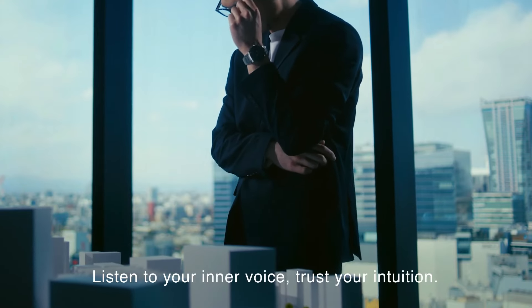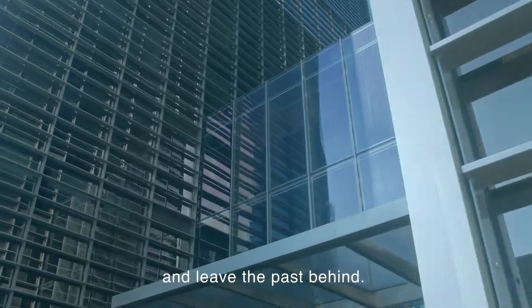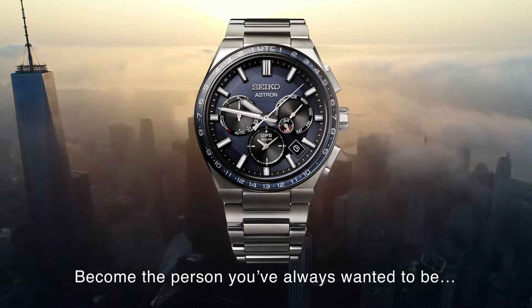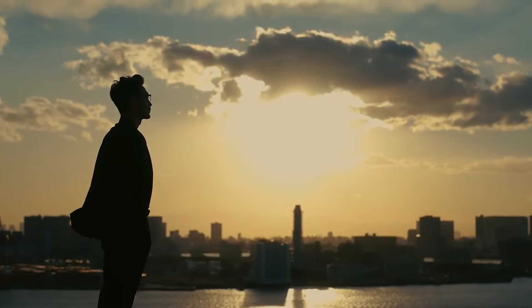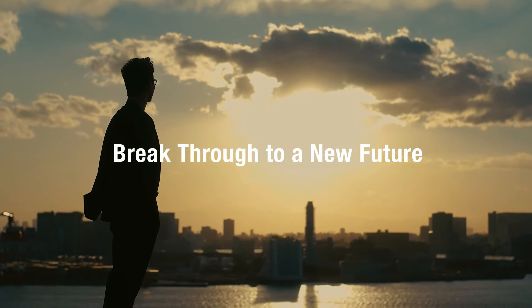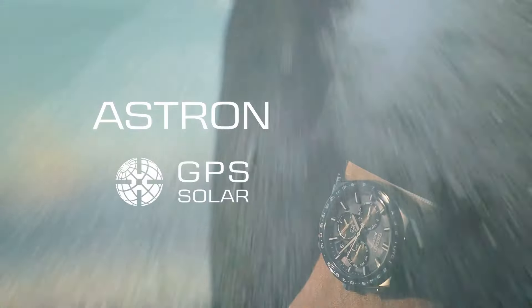Crystal material: sapphire. Crown: pull crown. Display type: analog. Mechanism: solar quartz. Battery: rechargeable. Battery life: six months. Strap material: titanium. Suitable for wrist size: 165mm to 220mm. Clasp type: deployment clasp with push-buttons. Strap width: 21mm. Lug width: 21mm. Strap color: silver. Straight strap mount: yes.